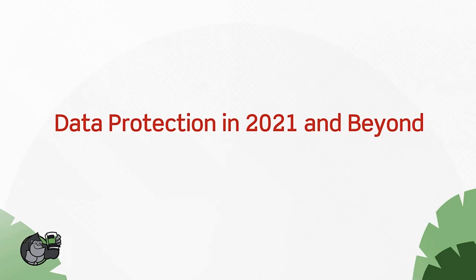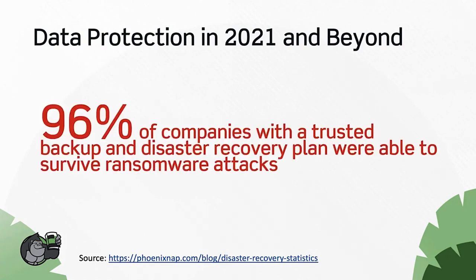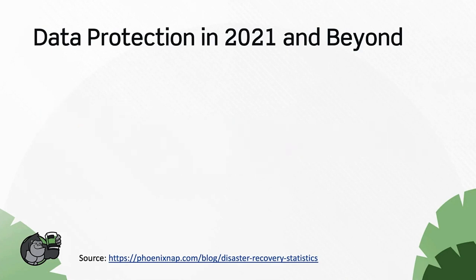Before introducing today's first expert presenter, I want to talk briefly about data protection in 2021 and beyond. According to a statistic by Phoenix NAP, 33% of companies without disaster recovery who suffer a major data disaster are out of business within one year. In other words, if you don't have a DR plan and you get hit with a disaster, it's very likely you'll be out of business. Another statistic: 96% of companies with a trusted backup and disaster recovery plan were able to survive a ransomware attack.